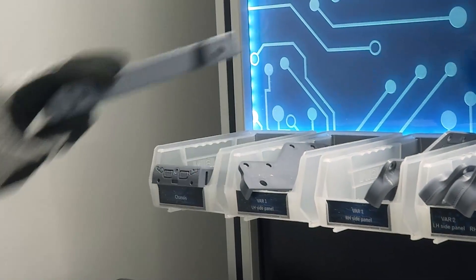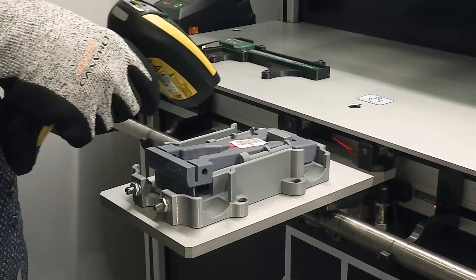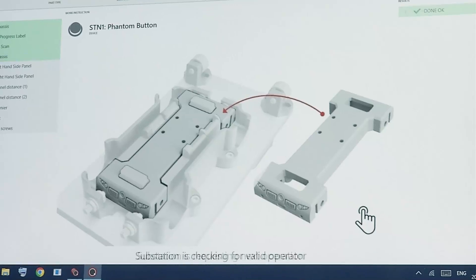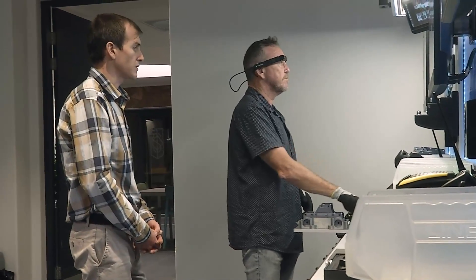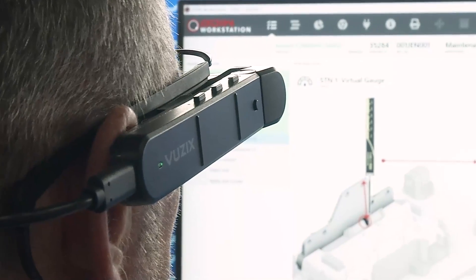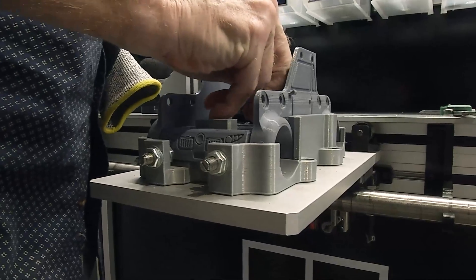There is RFID technology available, using RFID cards for identification of operators, and RFID identification for the workpiece. So when the workpiece is on the production line, it is picked up on the computer and recorded where exactly it is. The computer knows which part of the production line it needs to be on, and it records how long it takes to get from one part of the production line to the next.